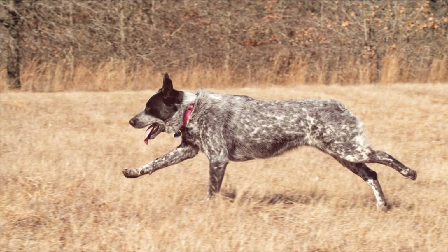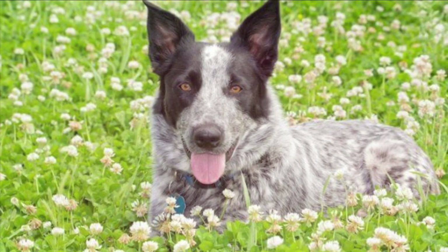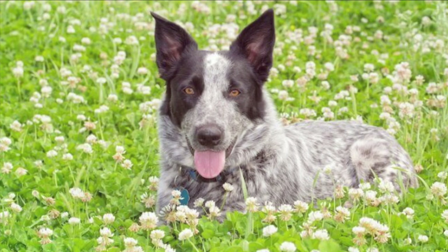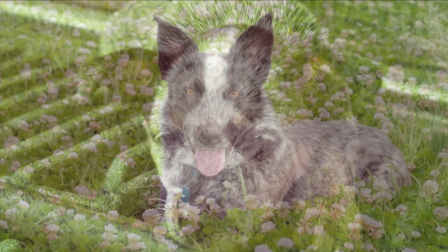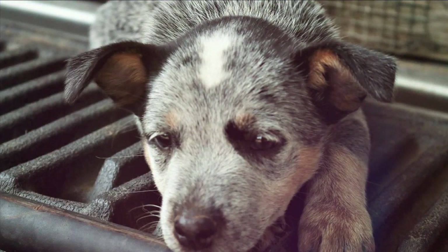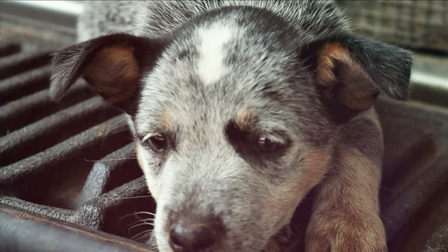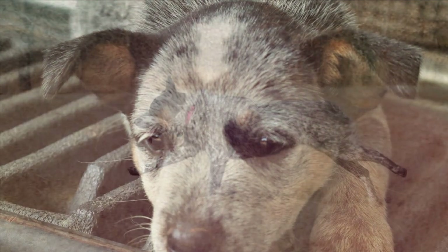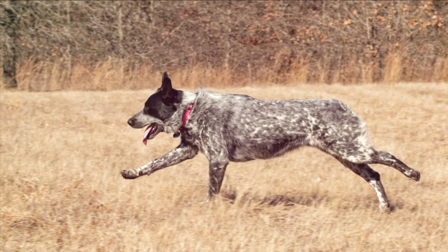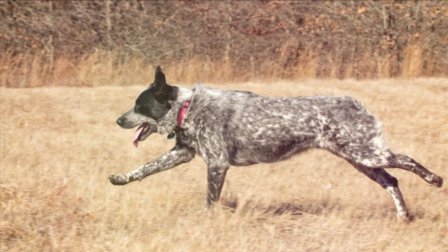Overall, both of these dogs are incredible, and if they get the exercise and training required, they will be outstanding dogs. There's a reason why the Blue Healer is rising in popularity — if you have the land, the space, and the time to give them the exercise required, the Blue Healer is an outstanding option. The same goes for the Texas Healer; the mix with the Australian Shepherd makes them an ideal candidate, as they will be super smart and a great companion for your family for a long time to come.